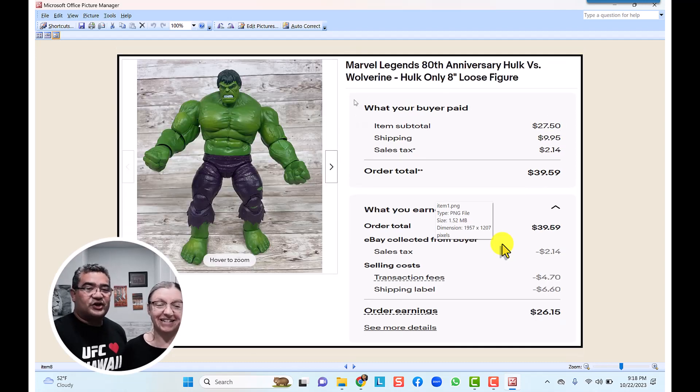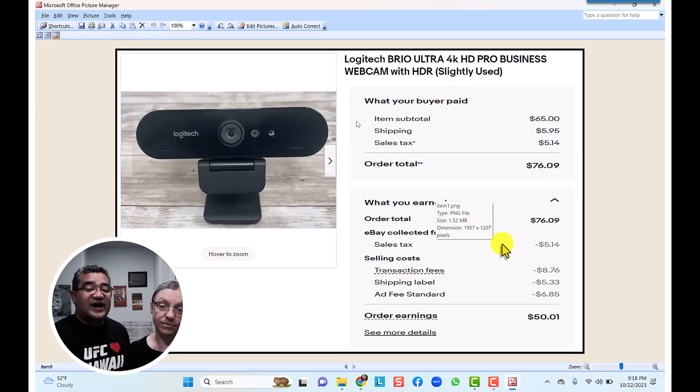The Marvel Legends 80th Anniversary Hulk vs. Wolverine set — Hulk only. We found it just laying in one of the bins. We listed it at $29.95, got a special offer for $27.50, so two dollars less. We probably paid maybe a dollar for it. With $10 shipping, the total was $39.59, and after shipping and transaction fees we made $26.15.